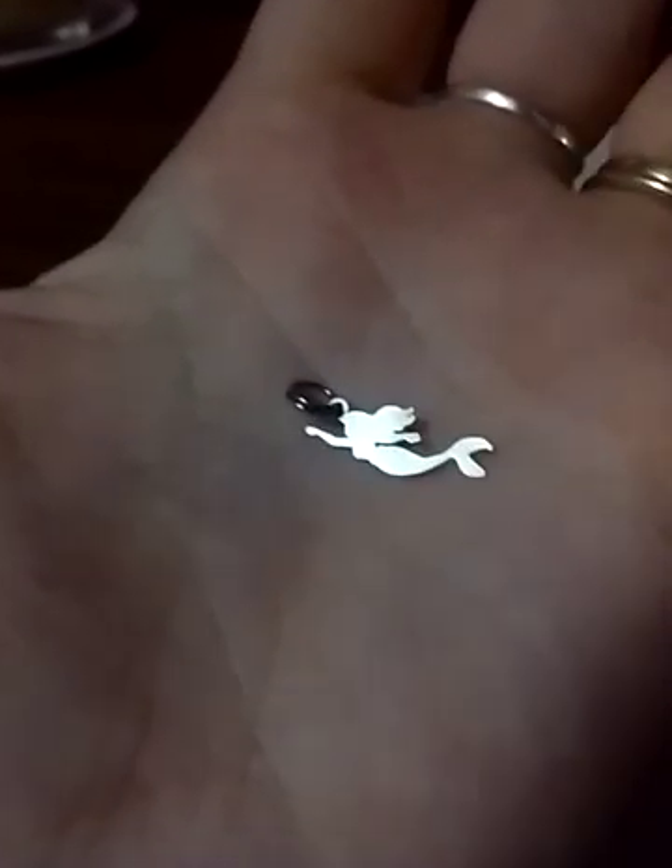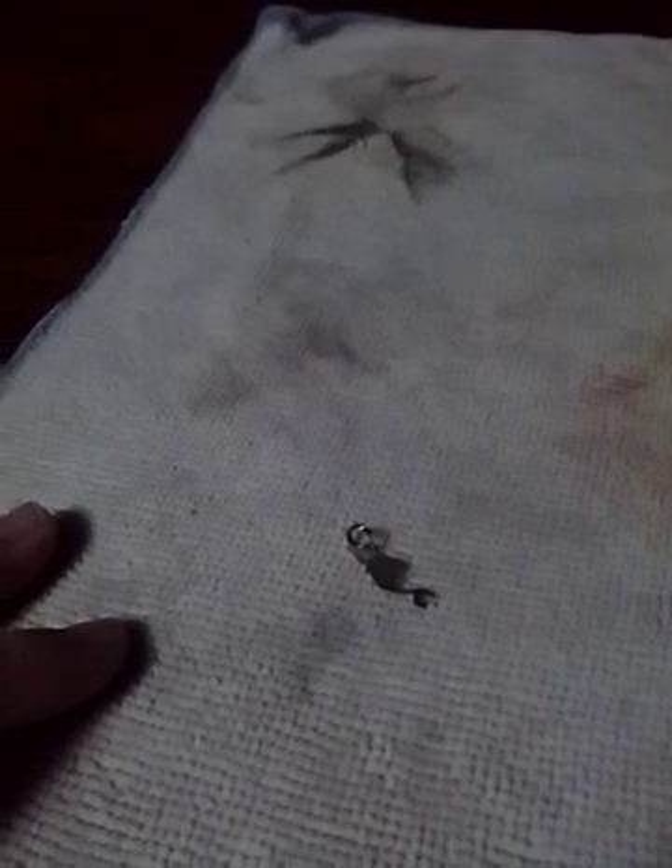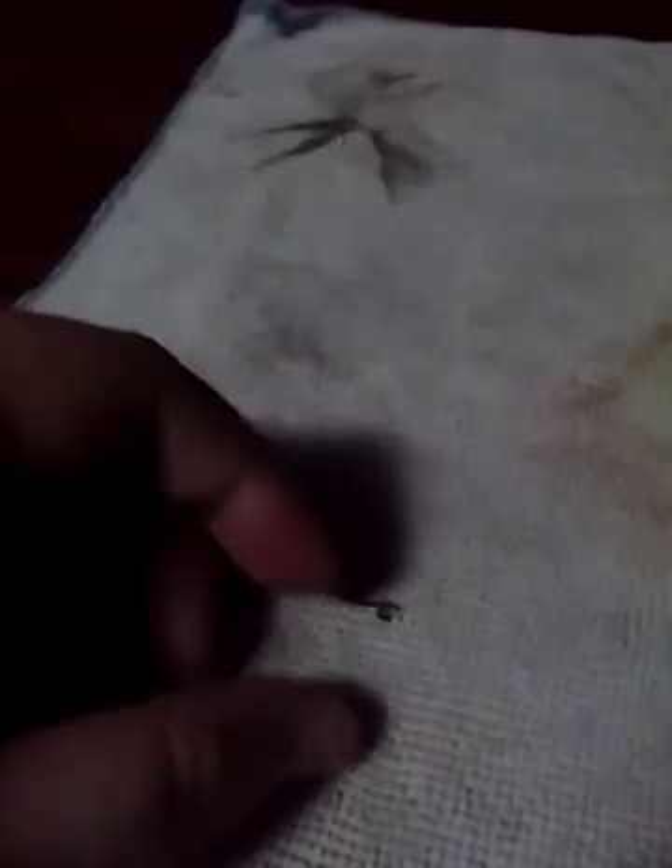It goes on the charm bracelet that I got. That's cute, very cute. Again, not the easiest to see with any distinction, but the scent was 'Fun in the Sun.' I think it smells mostly of ocean breeze — it smells really good, I love it.